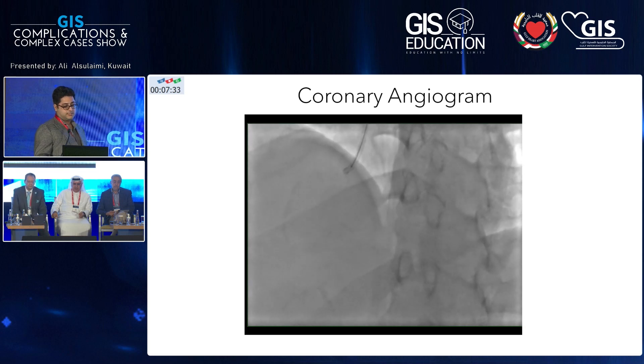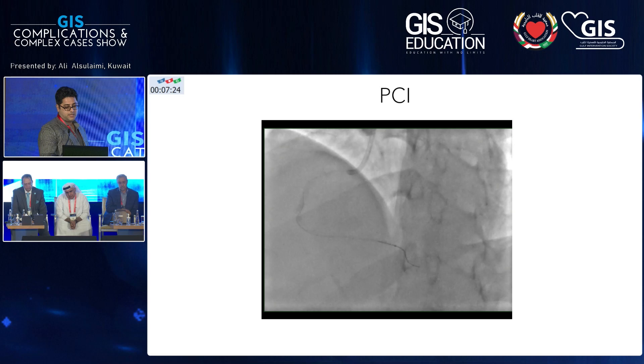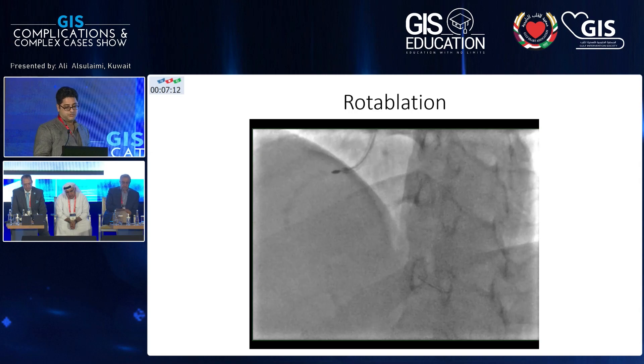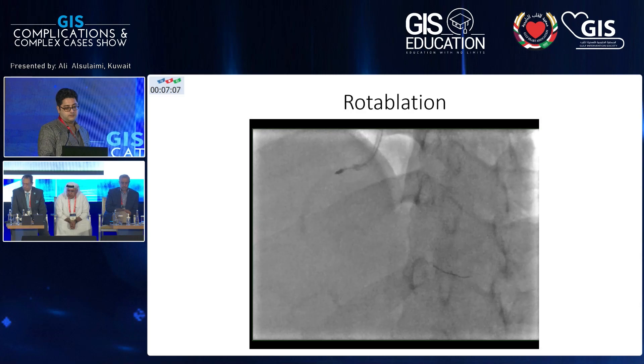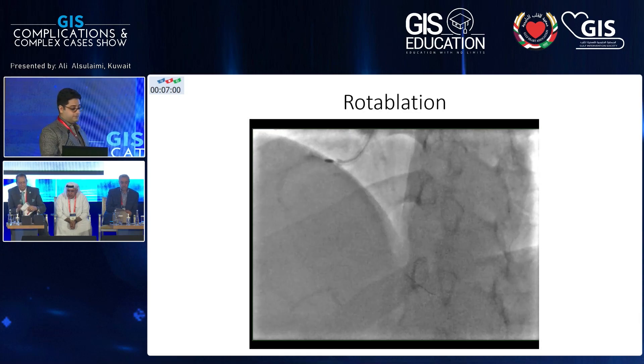You can see the right system is heavily calcific, tortuous, and severely diseased. I went with a microcatheter distally with a wire, exchanged the wire for a rota floppy wire, and then started rotablation. This is the beginning of the burring — we went from proximal to mid using a 1.5 millimeter burr.